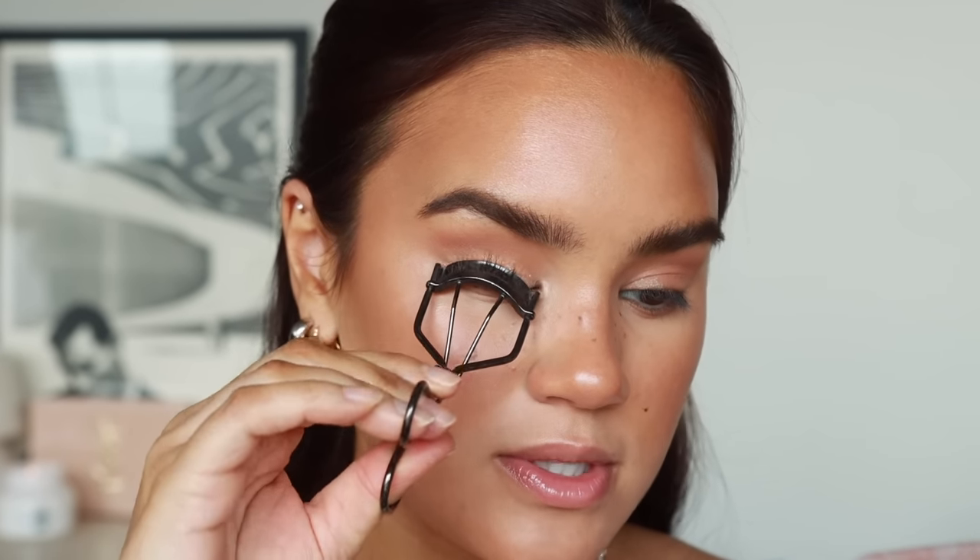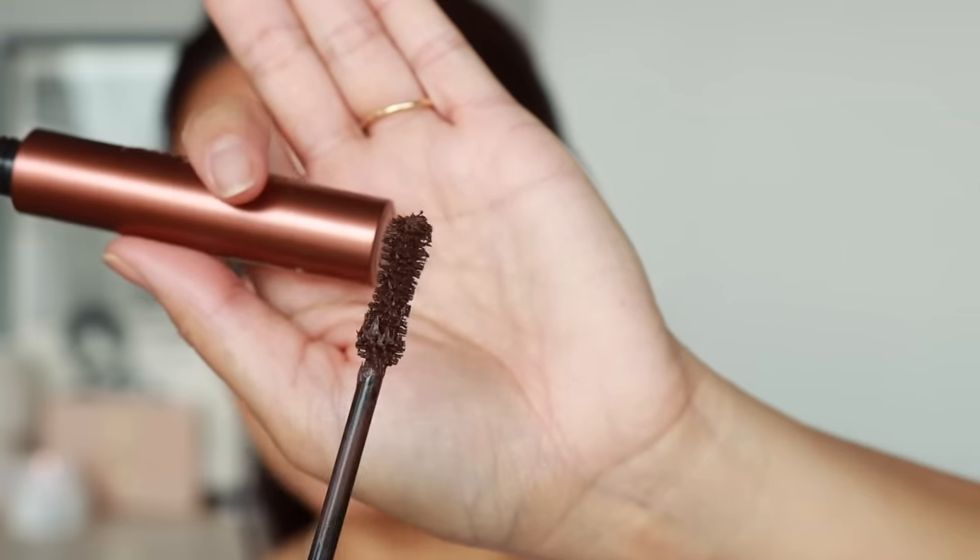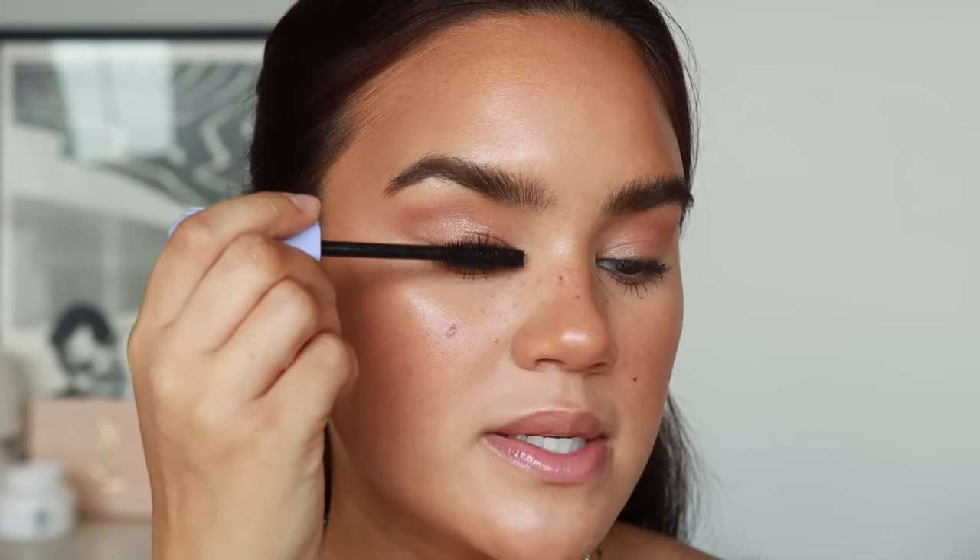I curl my lashes with the Shiseido curler — my absolute favorite. For mascaras, I go back and forth between two: the Maybelline Falsies Surreal, which I'm obsessed with, and the Too Faced Better Than Sex in Brown — a chocolatey fudge shade that I think is so pretty on brown eyes. I like the Too Faced brown on my lower lashes because it makes them look insanely long, and I'll use the Maybelline Falsies Surreal on top. I actually think this might be my new favorite Maybelline mascara, even over the Lash Stiletto which was a favorite for over 10 years.